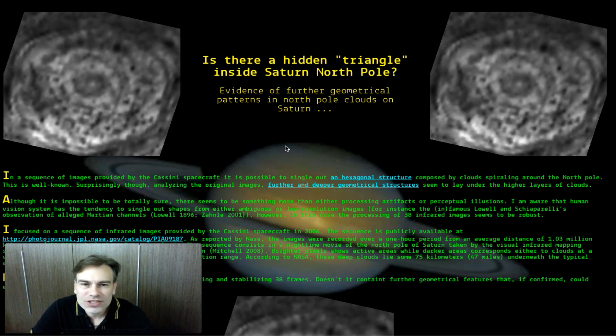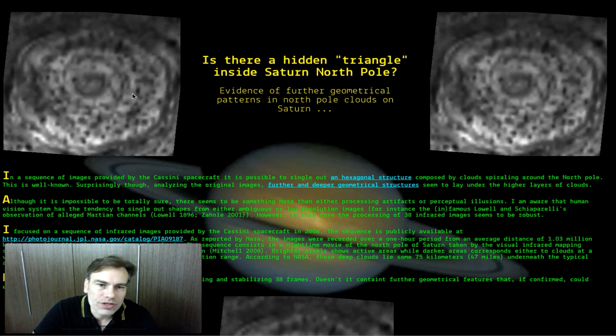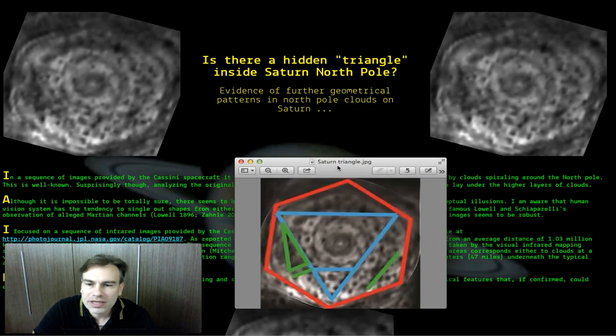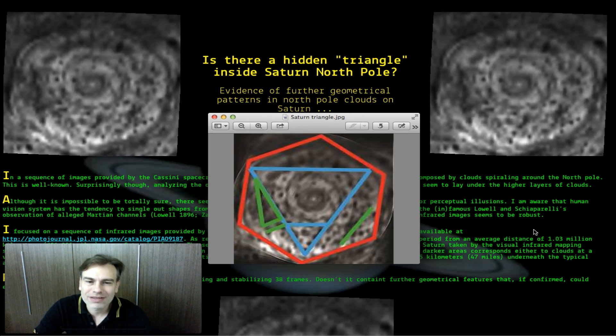So if you can, please check out the website and tell us what you think about the triangle structure here on Saturn, on the polar region. Alright, thank you very much.